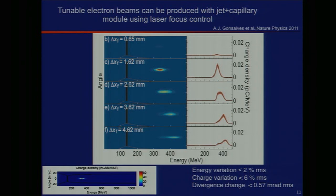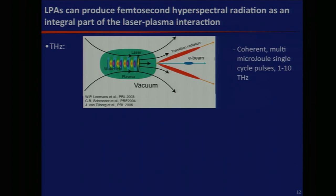This opens up several applications. The first is terahertz radiation. When an electron beam goes from a medium of one index of refraction into another, the fields rearrange and you get a burst of transition radiation. Because the electron bunches from these devices ride plasma waves only about 50 femtoseconds in duration, the bunches are intrinsically just a few femtoseconds long, so when they leave the plasma they emit coherent terahertz radiation. We've measured microjoule-level terahertz from 1 to 10 THz with this device.